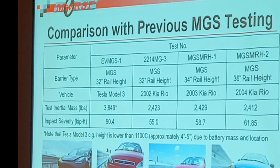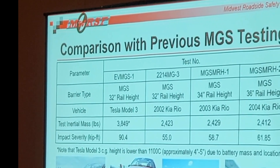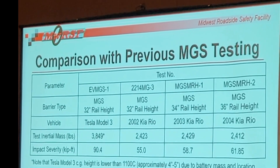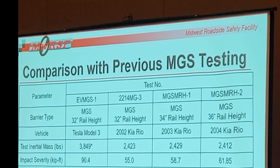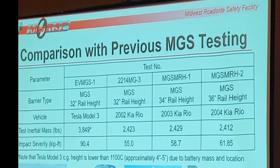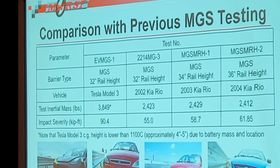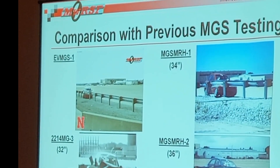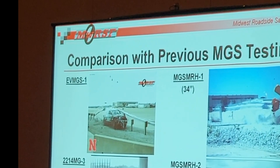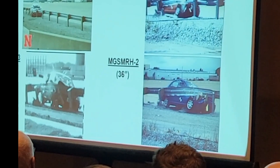A couple things to note right out of the gate. Inertial mass — it's a big deal. It was likely a contributing factor to what we saw in that test. If the mass goes up as much as it did, the impact severity goes up well over 50% for that impact — that's not helping us contain the vehicle. We don't think it's the only factor, but it was certainly there. Another thing: CG height. The CG heights on these Teslas are four to five inches lower than what we typically see in a Kia. Is that the only factor? No. But if you're loading that rail significantly lower, the load path is different. It makes underride a little more likely. Interestingly, the three tests with the Kia vehicles were all successful redirections, even with a rail four inches higher than what we tested with here.